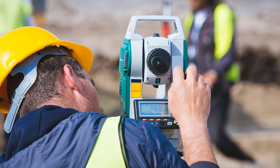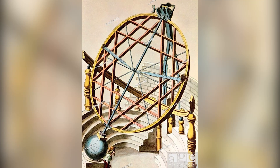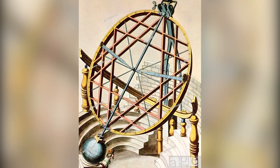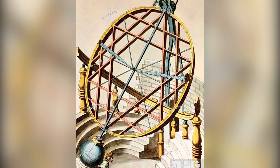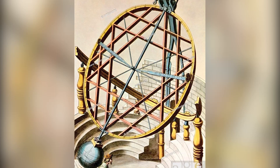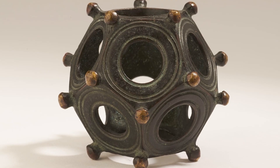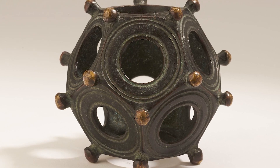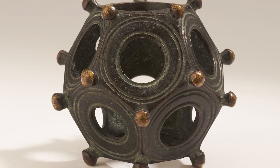Another interesting suggestion is that the Dodecahedron was an astronomical measuring apparatus, used to determine the best time to plant grain for the winter. The device can measure the angle of the sun, allowing one exact day in spring and one date in fall to be established with precision. This could be the reason why the Dodecahedrons varied in size and configuration depending on the location of those using them for that purpose.